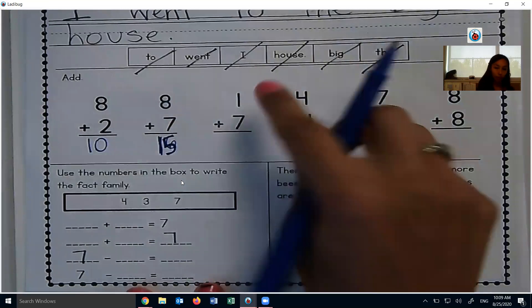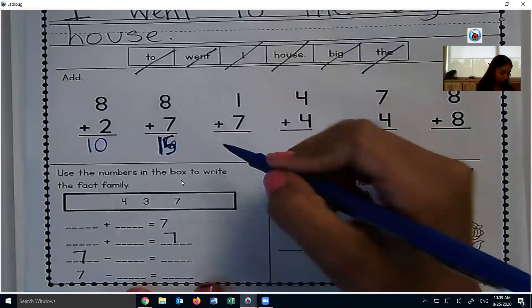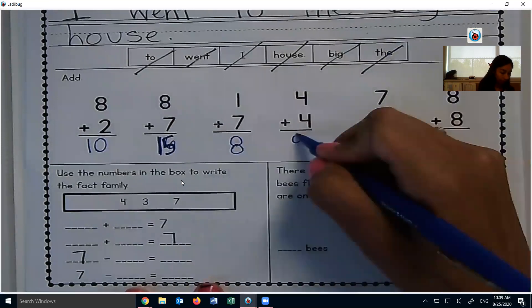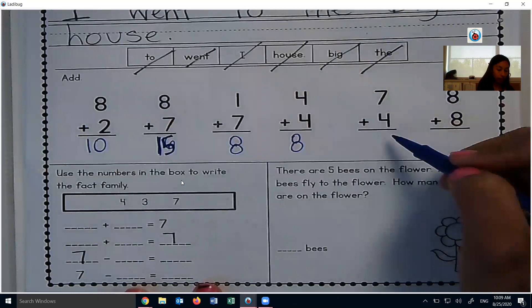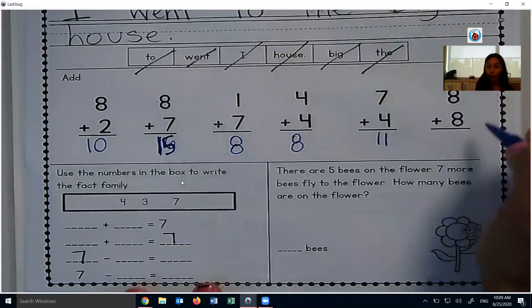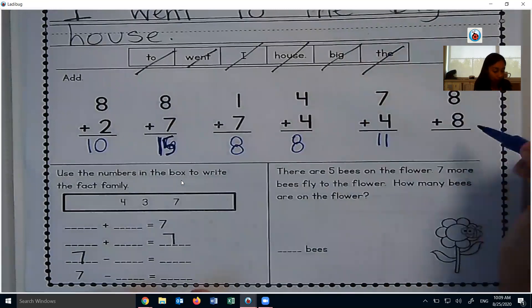4 plus 4 — there's a double — 8. 7 plus 4: we can count on 4 more: 8, 9, 10, 11. 8 and 8 — that one is 16, that's our doubles. 16.